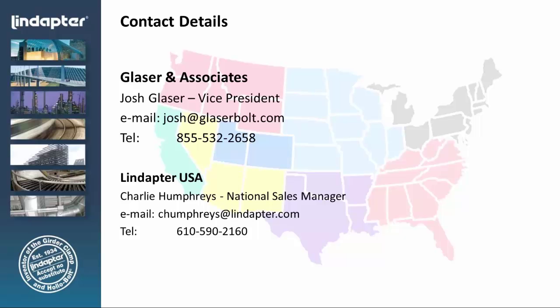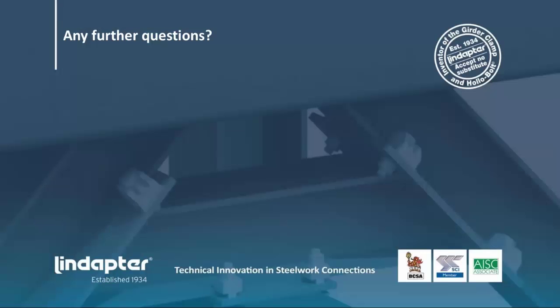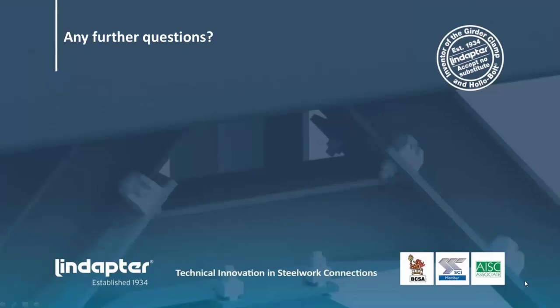My name is Charlie Humphries. I'm the National Sales Manager, and Glazer & Associates is our exclusive distributor in California. If you have any questions, please don't hesitate to contact us. Do we have any questions from the audience? It looks like we do have a handful of questions, mainly on the topic of hollow bolts.